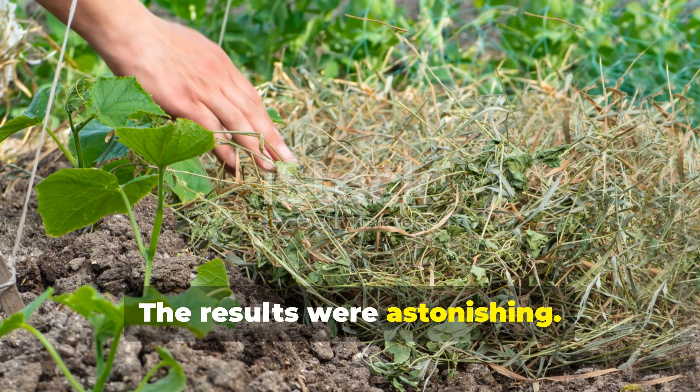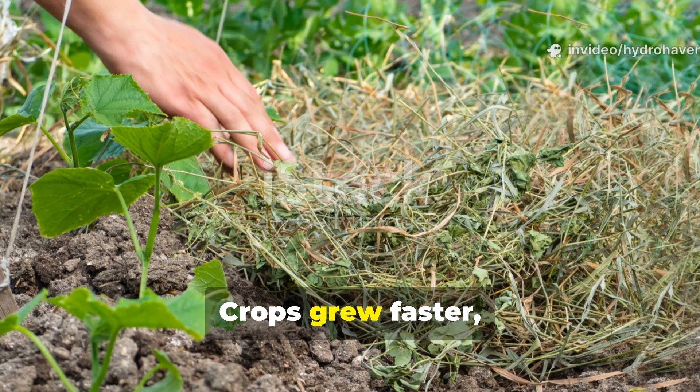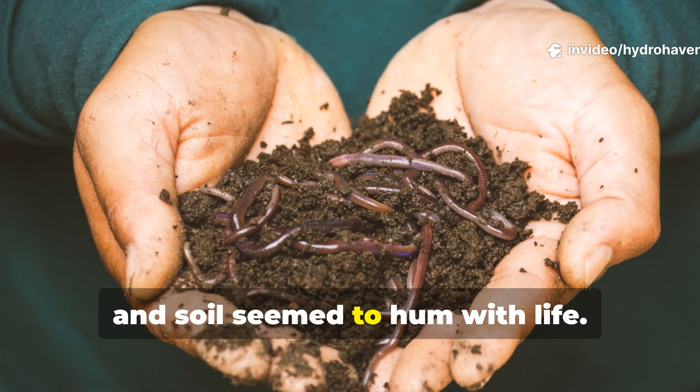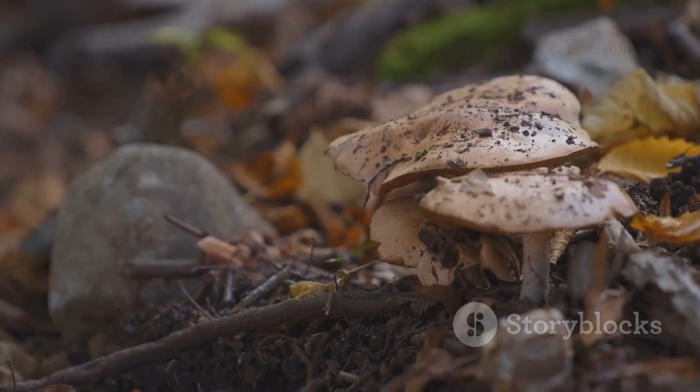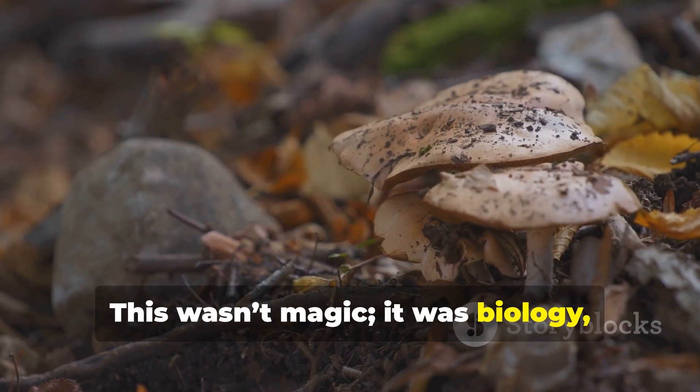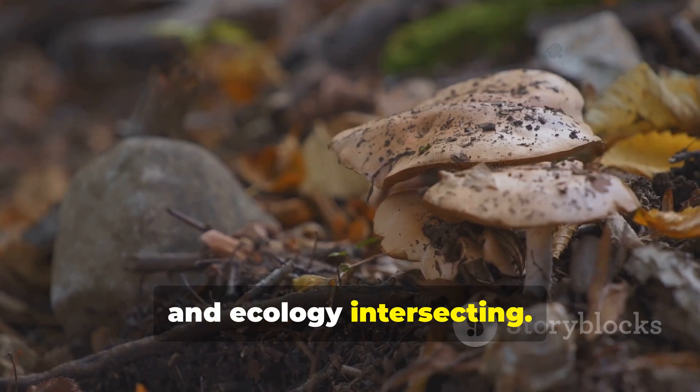The results were astonishing. Crops grew faster, roots delved deeper, and soil seemed to hum with life. This wasn't magic. It was biology, history, and ecology intersecting.